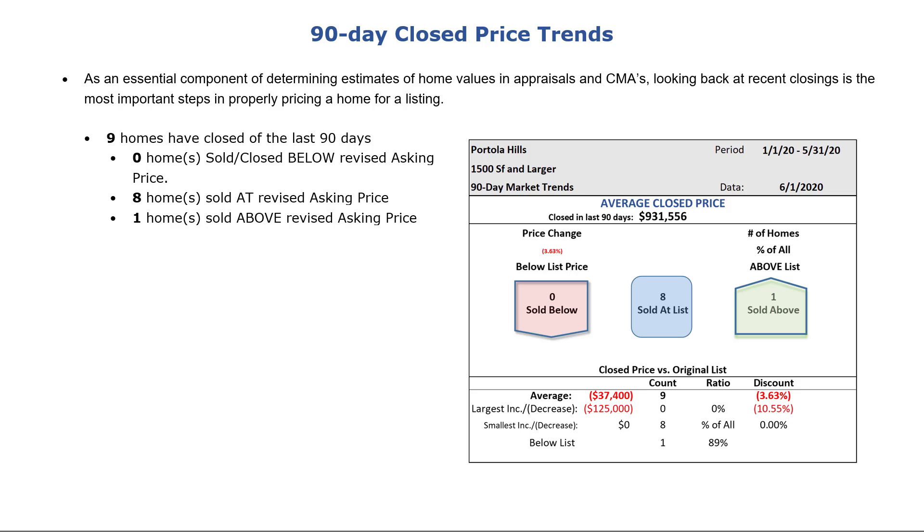The 90-day closing activity has to be discussed. Recent closings are used as a primary metric to determine pricing in appraisals and CMAs. Depending on the amount of information available, a look-back period of 90 to 180 days is typically used to obtain sufficient data. In our reports, we always use a 90-day look-back period because our markets are robust with plenty of transactions, and the shorter period reduces the distortion seasonality has on the data. Looking back six months now would mean having November and December data in these assumptions, which would be totally irrelevant information skewing the presentation.